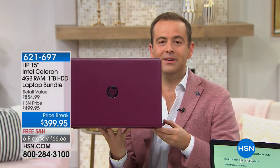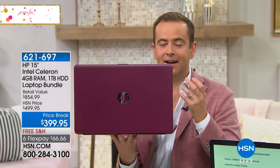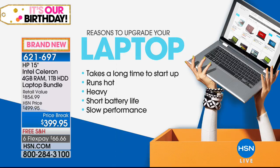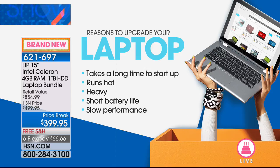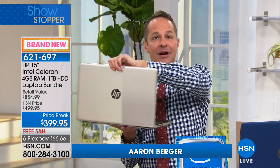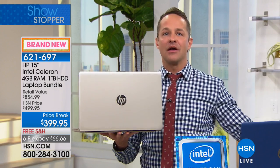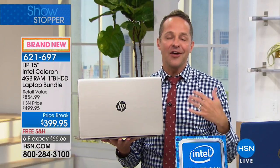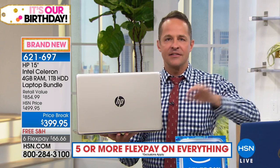HP is the number one brand at HSN, and we sell more HP than anything else — so they do things for us they don't do for anyone else. I call this a Black Friday computer. Here's what makes it special: when we have a computer at this value, we almost never have this blue Intel Inside sticker on it. This is a brand new chassis — you've never seen it before. Normally when you'd see a 15-inch computer at this value, you would not see an Intel processor built in, but you have it here. That means great streaming, great multitasking, battery life of about 10 hours 15 minutes, and it only weighs 4.3 pounds.